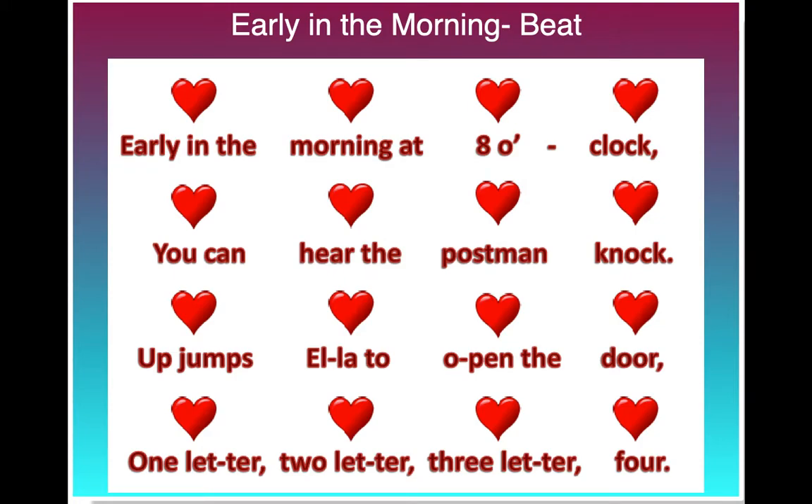Early in the morning at 8 o'clock, you can hear the postman knock. Up jumps Ella to open the door, one letter, two letter, three letter, four.